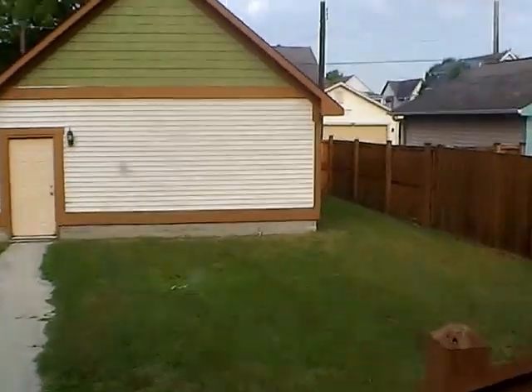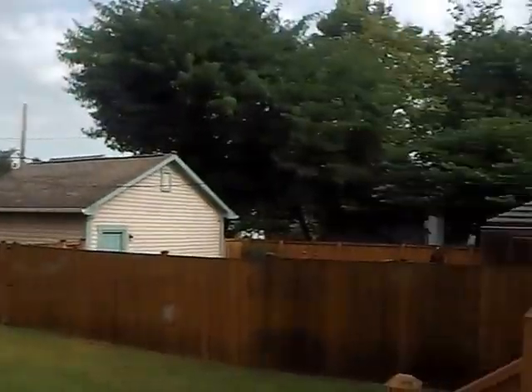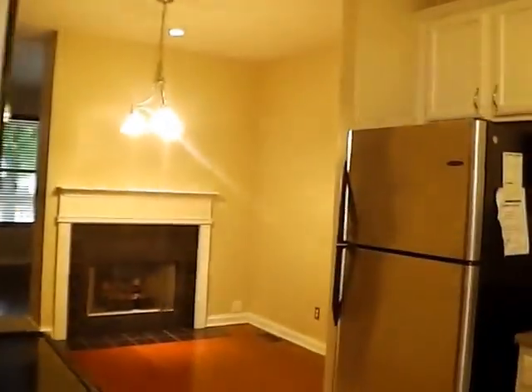This will lead us to our upstairs loft bedroom. We have two bedrooms on the main floor as well as the main floor bathroom, and then we have a master suite upstairs in the loft. Now this is our two-car detached garage. You can see we do have a completely privacy-fenced enclosed backyard. Central air conditioning unit. The garage is accessible from the alley, so we do have off-street parking, and there's also parking on the street right outside.